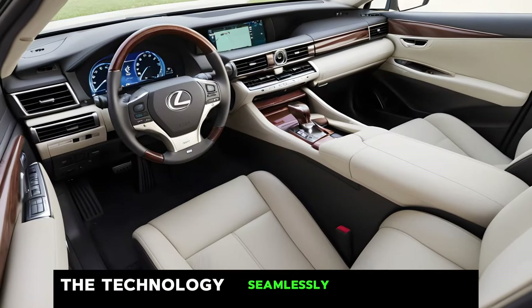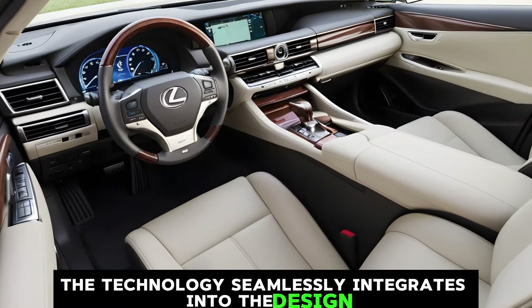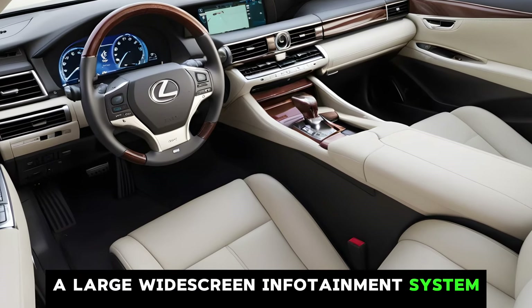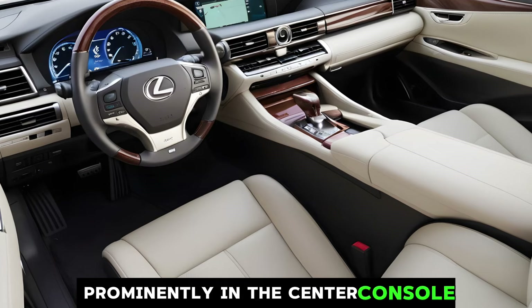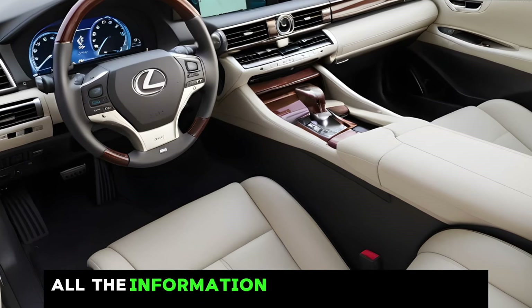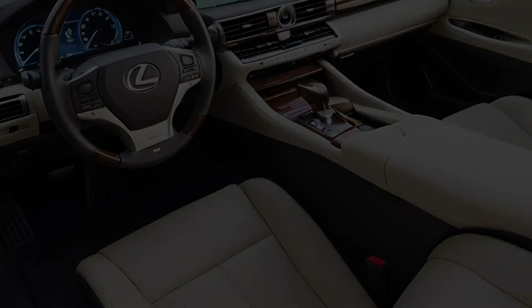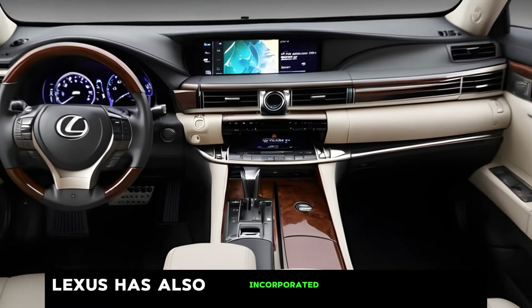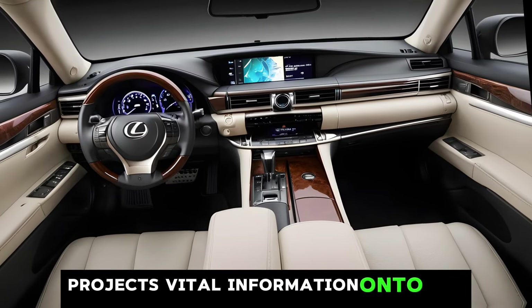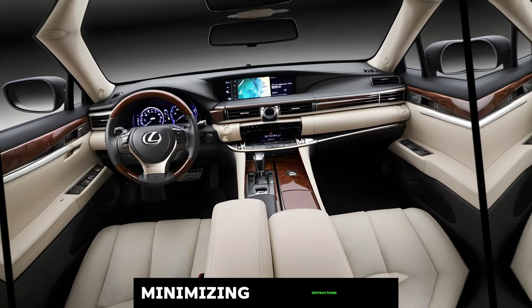The technology seamlessly integrates into the design. A large widescreen infotainment system sits prominently in the center console, and the digital instrument cluster provides all the information you need in a clear and concise way. Lexus has also incorporated a new head-up display that projects vital information onto the windshield, minimizing distractions.